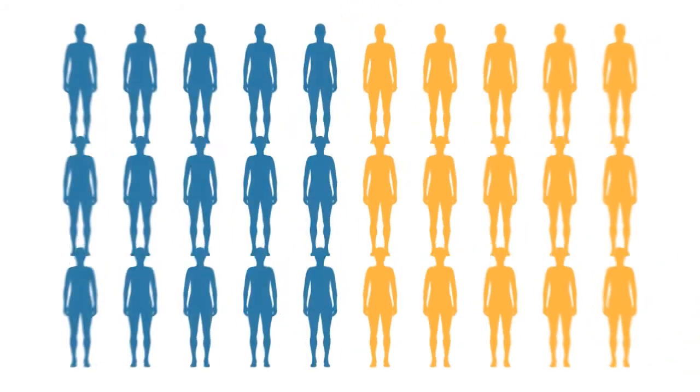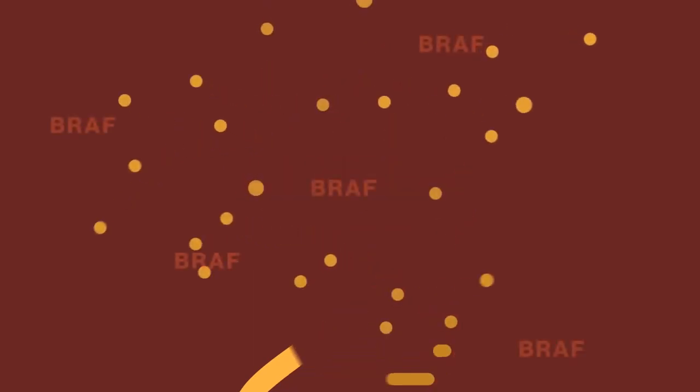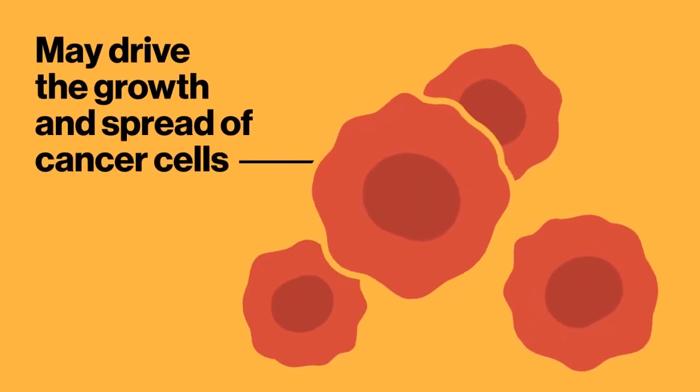In approximately 50% of patients, the melanoma tumor cells contain a mutation in a gene called BRAF. This mutation causes certain cell signaling proteins to not work properly, which may drive the growth and spread of cancer cells.